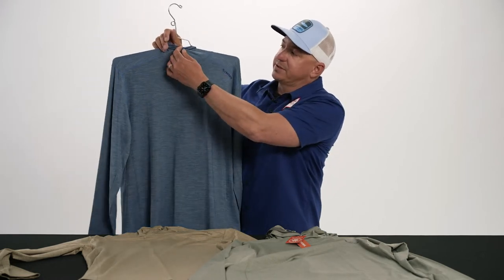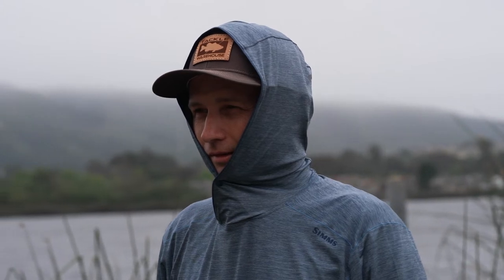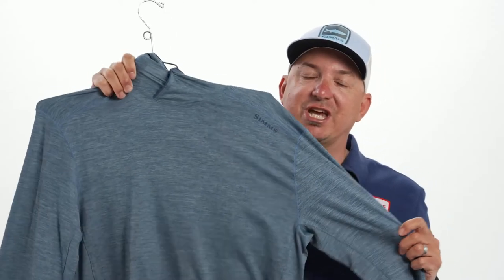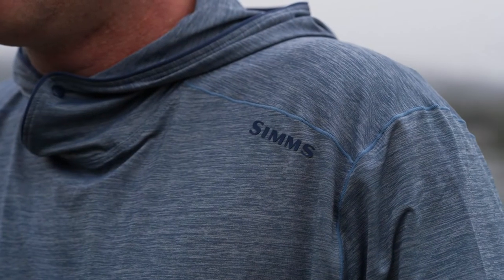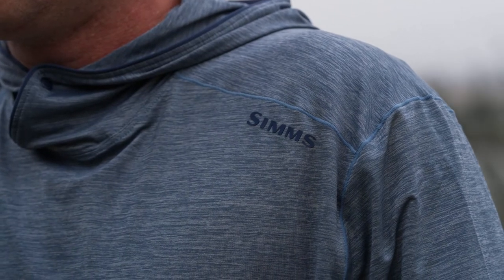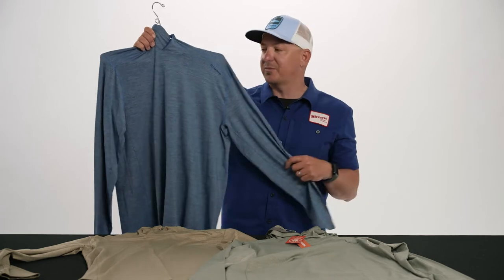It has the snap here so you can have some face protection when you're ripping across your favorite lake, and it helps keep the hood in place when you're in full bore. It's a super stretchy, highly breathable fabric. When it does get wet, it will dry super fast — it wicks moisture incredibly well, and has an antimicrobial treatment, which is super important when you're on the deck of your boat all day long perspiring.